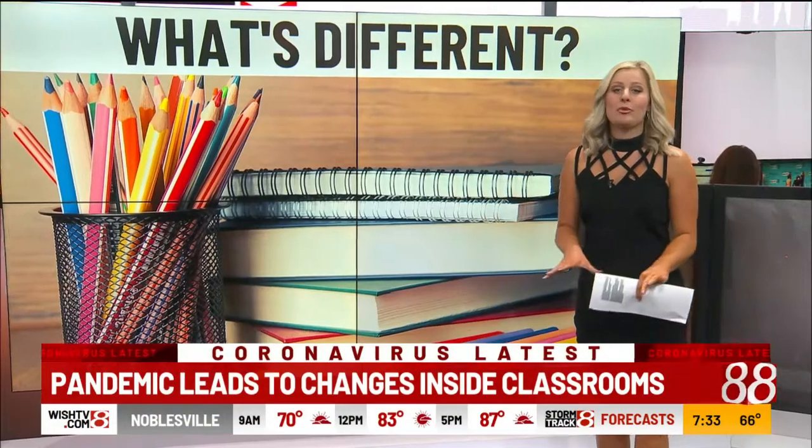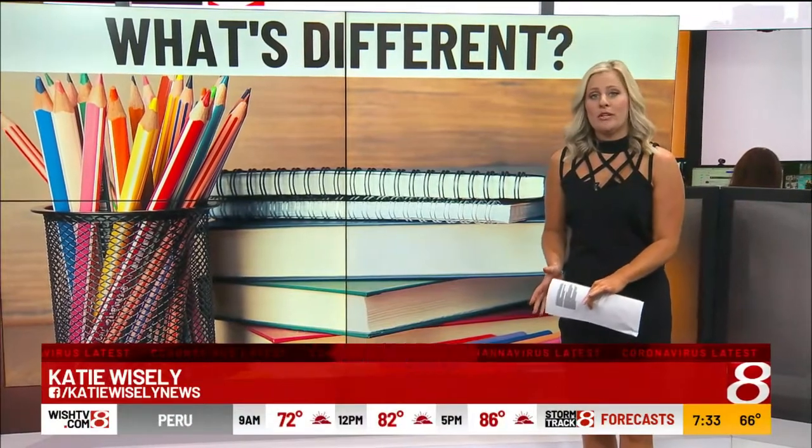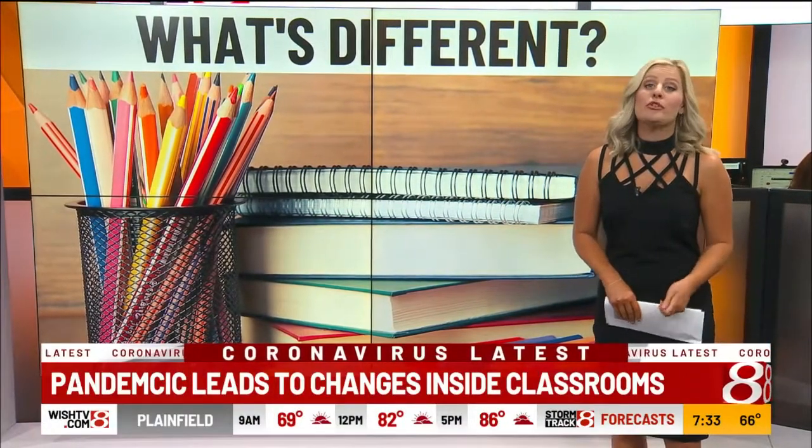Good morning, Scott. 9% of the district's 3,300 students will be taking part in remote learning. For parents who are sending their children back to the classroom today, there are new guidelines and procedures to keep your child safe.